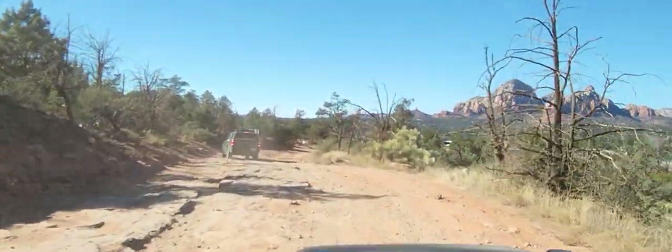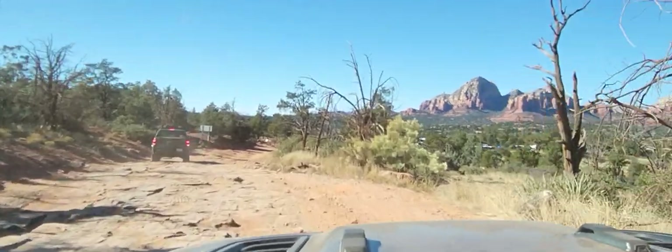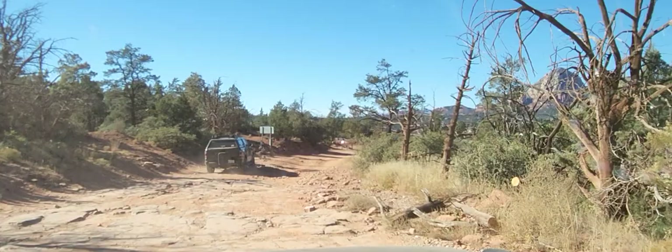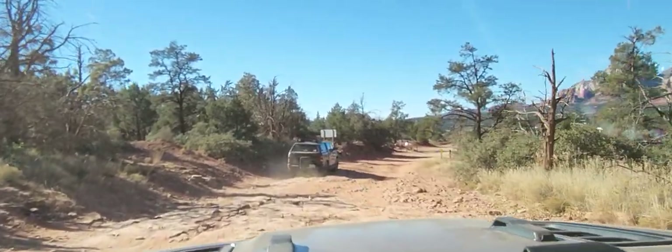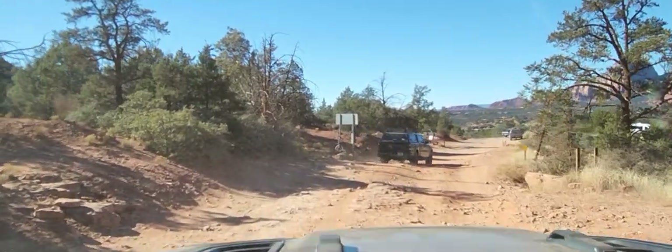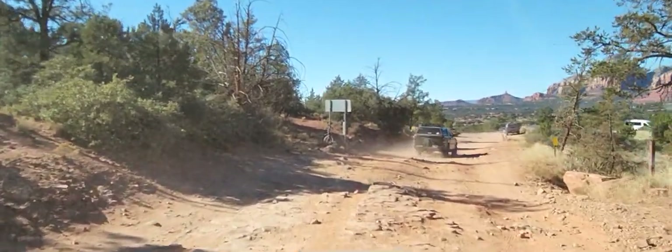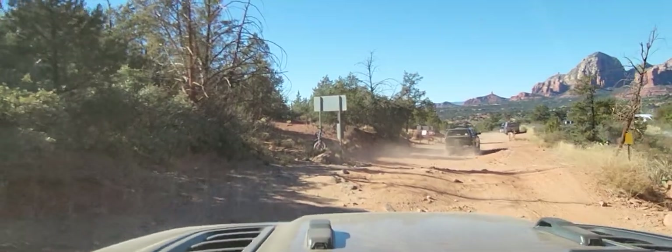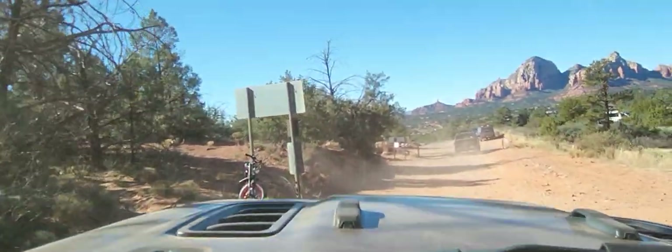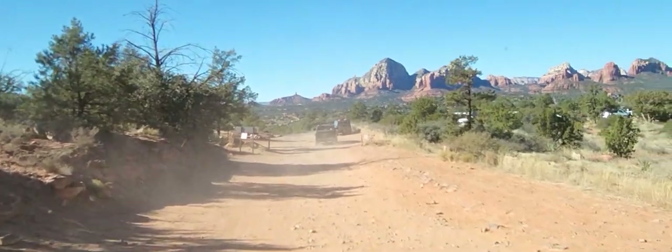About a two-hour run, nothing major — totally doable in a day, which is what we did. I left my house at eight this morning, Javi left his house around eight, and we met up at Munns Park. Definitely an easy day run. A lot of runs out here in Arizona are like that — day trips, so you can make it back home if you just want to do one run and come back out.